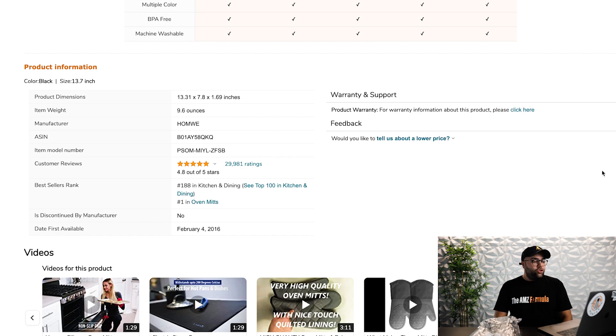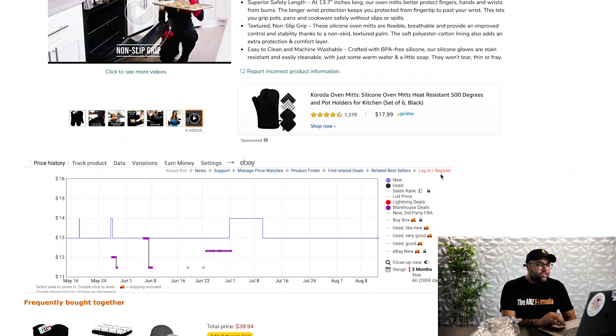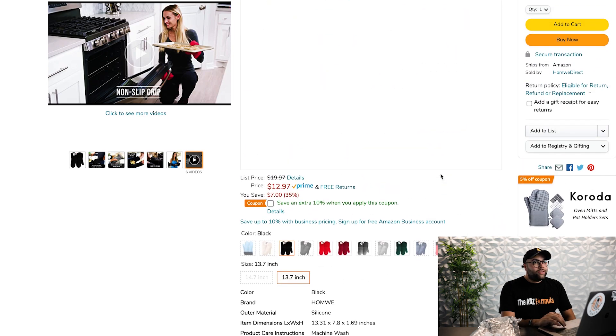Other than that, nothing too crazy. Number one in oven mitts, top 200 in kitchen and dining, 30,000 reviews, which is absolutely insane. And as you've seen, this product is selling around $1.8 to $2.5 million per year in gross — so this is a seven-figure product.